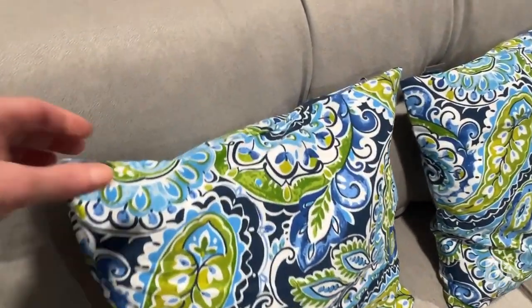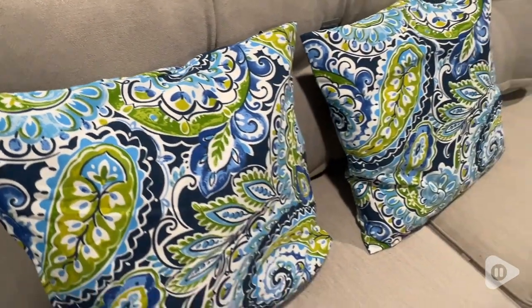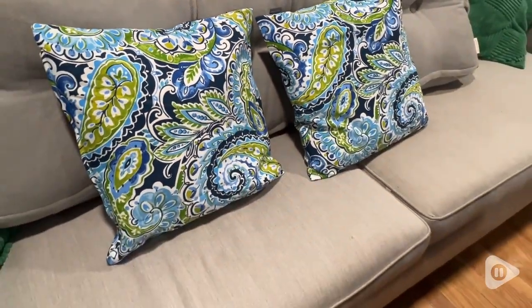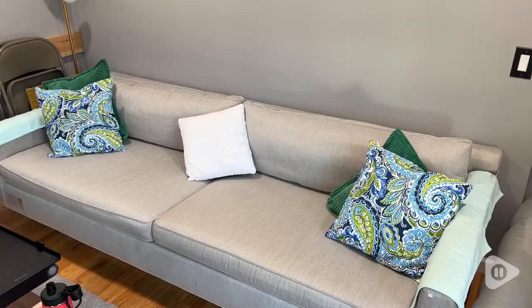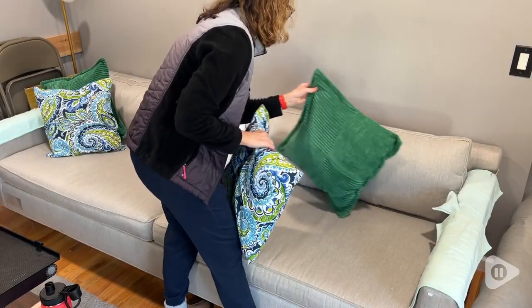The fabric is really pretty and vibrant. You can see the detail on the covers — it's very clear and easy to see the beautiful colors, and they really tie everything together so well in the living room area.